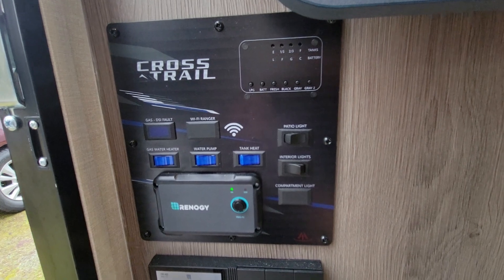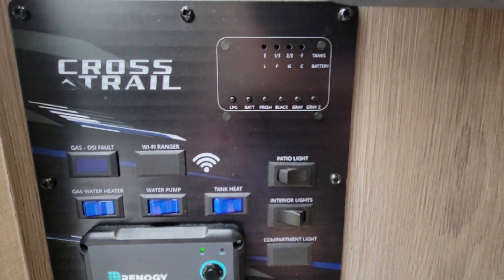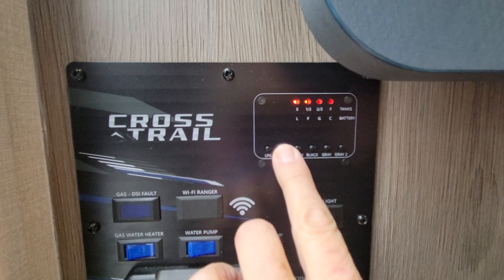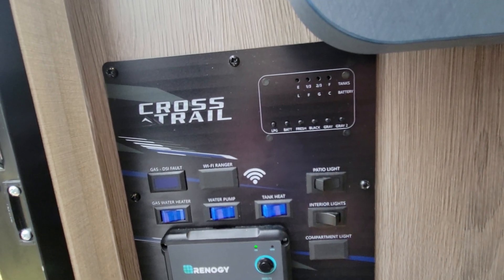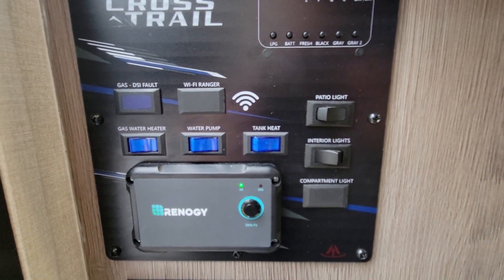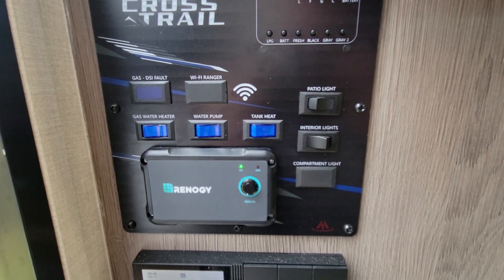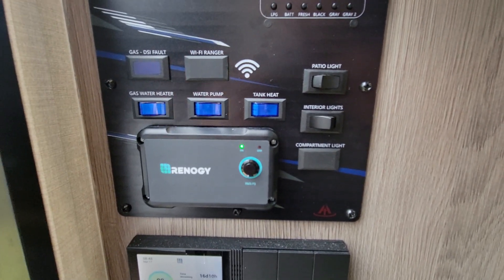In here we have the brains of the system, just inside your steps. You've got hard buttons here to check all of your levels, including your battery levels — that's the second button — and propane is the first. The generator is dual fuel, but it has to be wired for one or the other; there's no switch to go from propane to gas. This one is wired for gas, which is what I would prefer anyway.